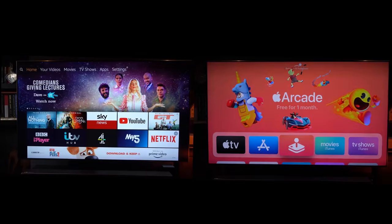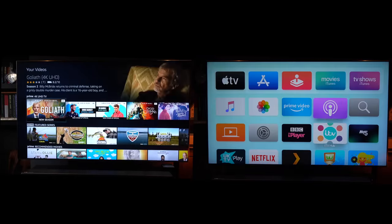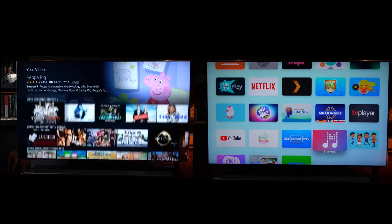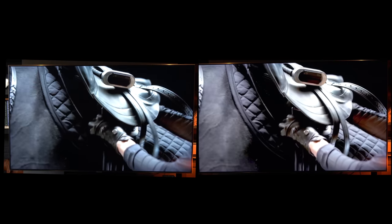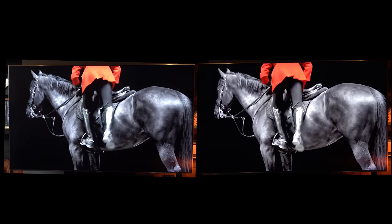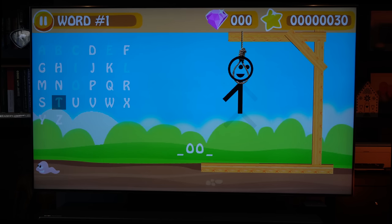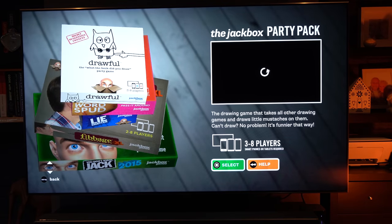In this video, as well as the physical differences, we'll look at the different interfaces and compare the different applications and what you can actually use your device for. One surprising difference we'll look at is picture quality. We'll also compare some of the little games you can get, because these things are much more than just streaming devices — they are home entertainment systems.